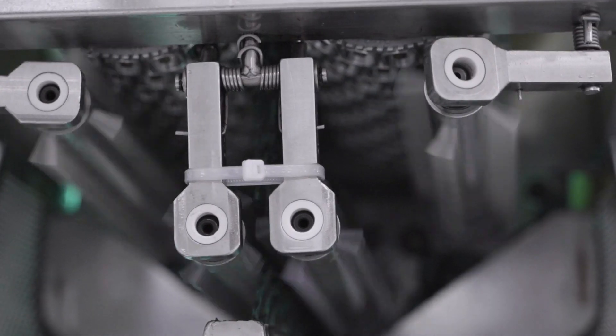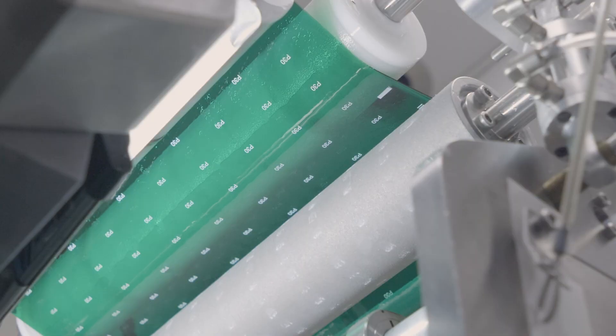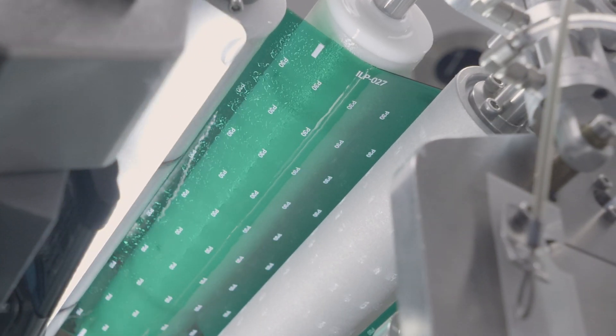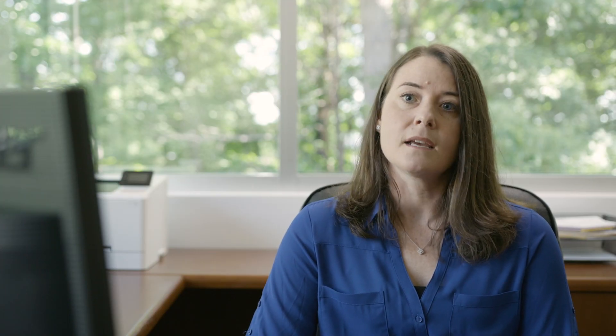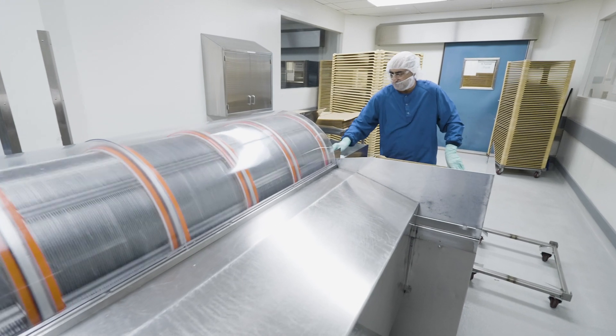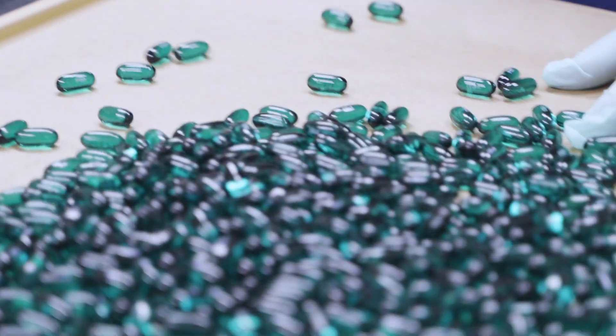We're able to inline print the capsules, which means right at the encapsulation machine we're able to imprint the logo onto one side of the ribbon. The nice thing about that is we're able to control exactly where the logo is placed. So if our customer decides they would like to have two different colors for their soft gel, we can choose which color to place the logo on.